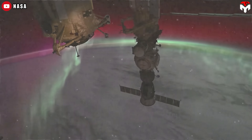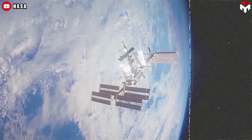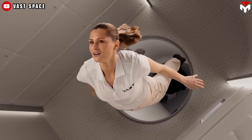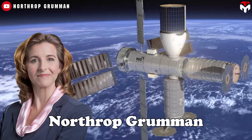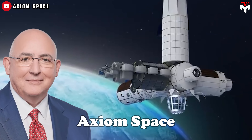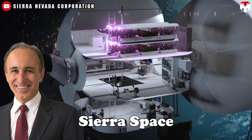NASA is ramping up efforts to find alternatives to the aging ISS. This push is opening the door for commercial space station concepts from companies like Northrop Grumman, Blue Origin, Vast, Axiom Space, Think Orbital, and Sierra Space.